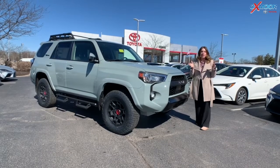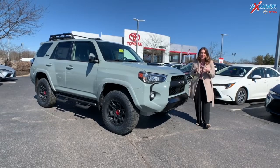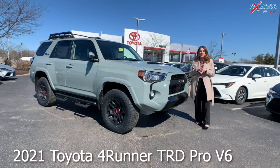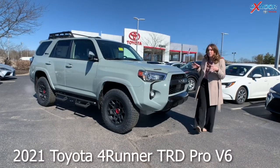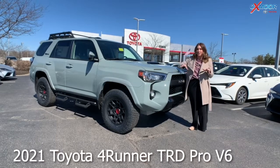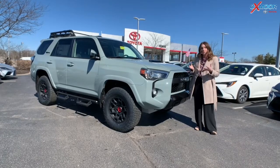Hey everyone, it's Gabrielle over here at Oxmoor Toyota. Today I have something really special for you all — the beautiful rugged 2021 Toyota 4Runner TRD Pro in the beautiful Lunar Rock color. This vehicle has a ton of amazing features, and I want to take a second and show it off.